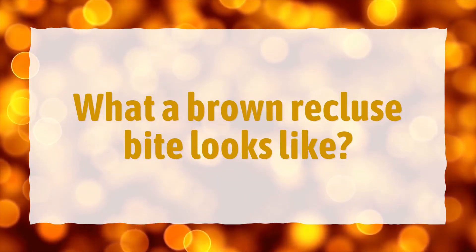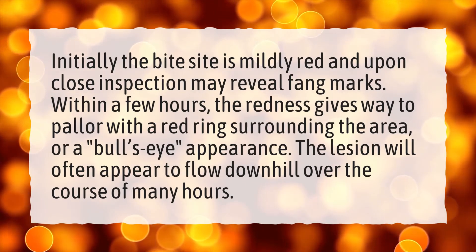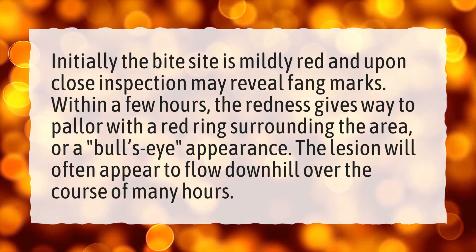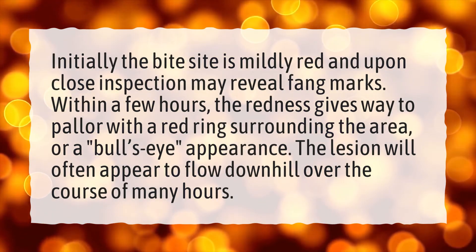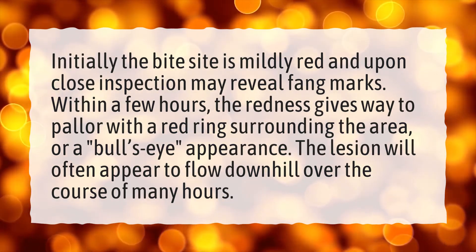What a brown recluse bite looks like: Initially the bite site is mildly red and upon close inspection may reveal fang marks. Within a few hours, the redness gives way to pallor with a red ring surrounding the area, or a bull's-eye appearance. The lesion will often appear to flow downhill over the course of many hours.